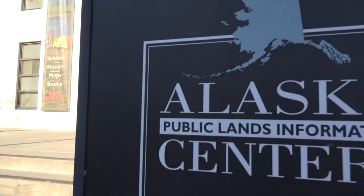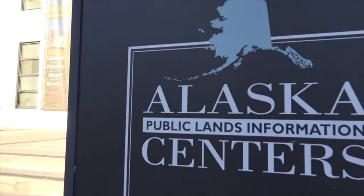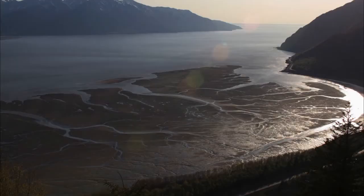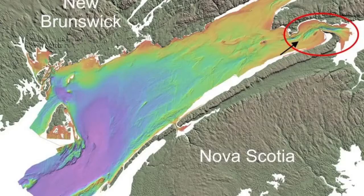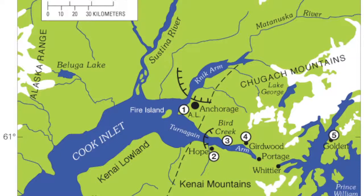We have a unique phenomenon in Turnagain Arm near Anchorage. It's called the bore tide. It's a phenomenon that occurs here because we have a special shaped inlet. There are only two inlets in all of North America that are shaped like this: the Bay of Fundy in Nova Scotia and Turnagain Arm, right just south of town.